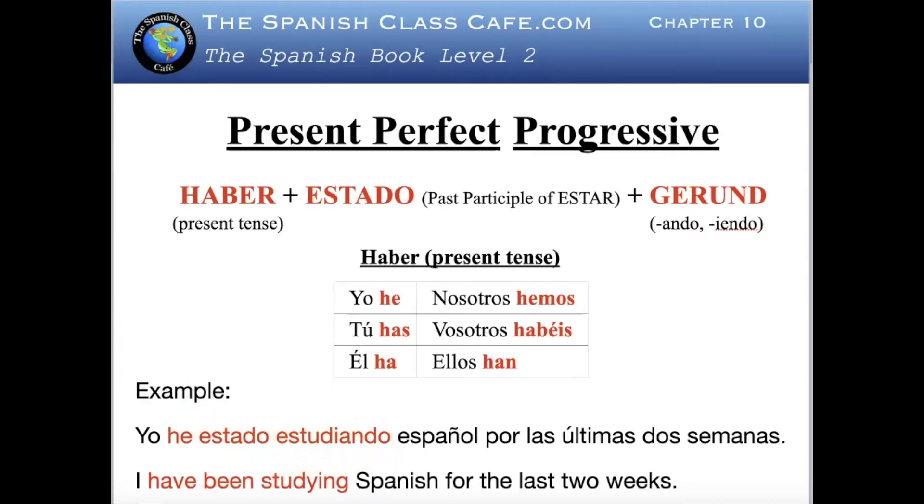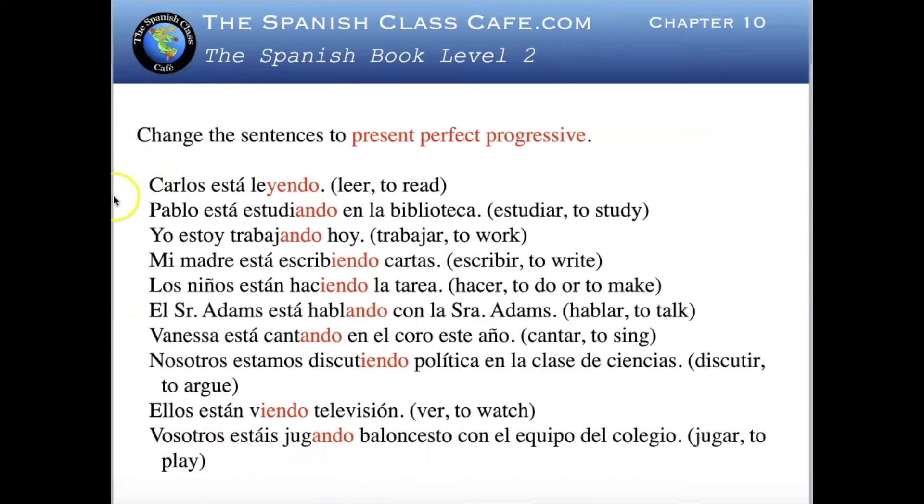Let's see more examples and try to change sentences from present progressive to present perfect progressive. Carlos está leyendo — Carlos is reading. To change it, estar becomes estado and we use the present tense of haber: Carlos ha estado leyendo — Carlos has been reading.